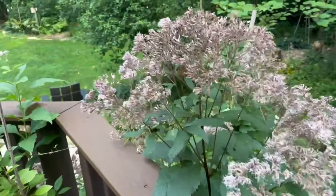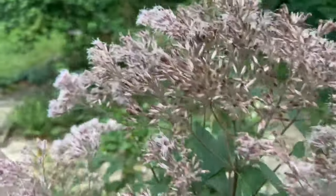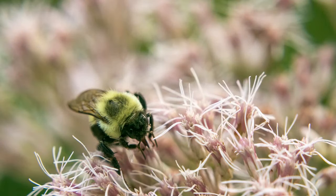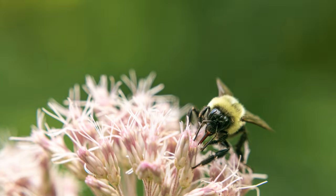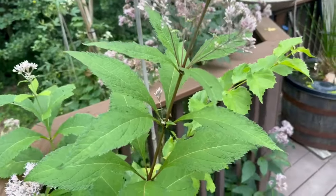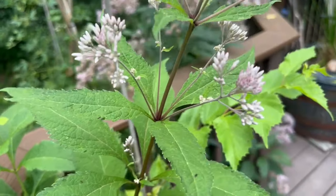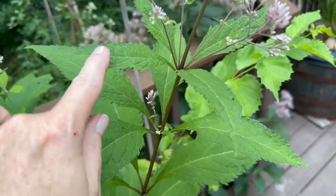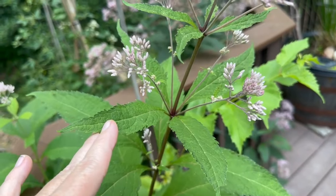It's about to go over so it hasn't been as busy the past couple of days, but for about the past three weeks this has just been abuzz with activity. How I can tell this is sweet joe pye weed as opposed to hollow joe pye weed is that this whorl right here has four leaves.